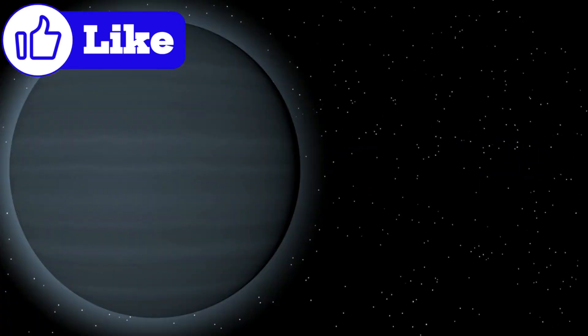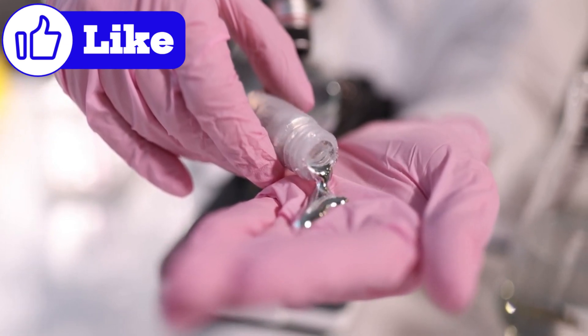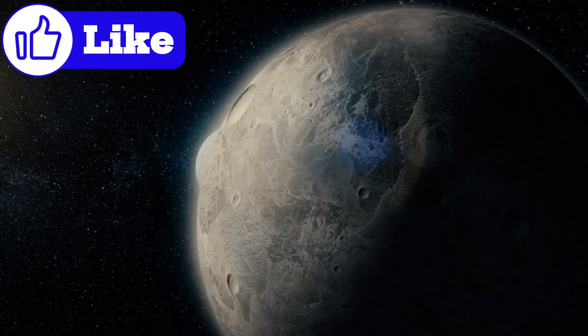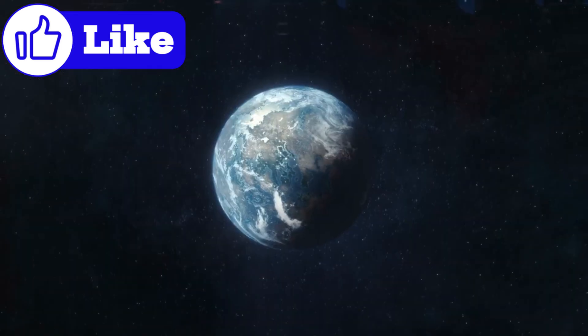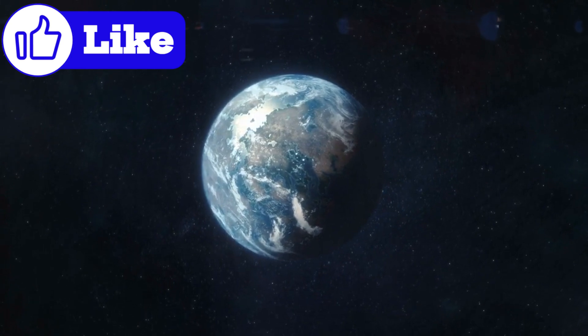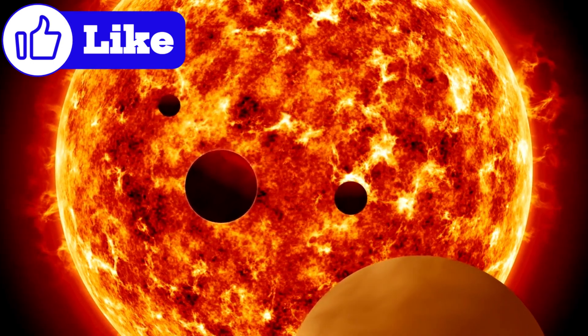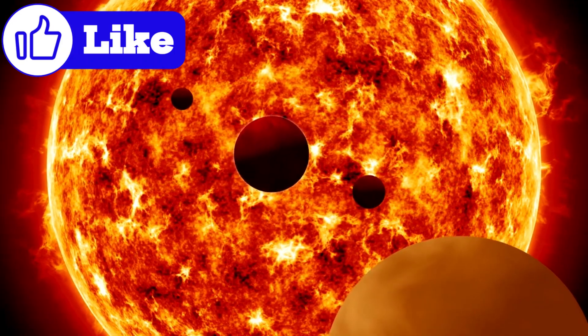Mercury's story is far from complete. As we uncover more secrets, new questions emerge: Could Mercury's core reveal insights into Earth's own interior? How might Mercury's exosphere inform our search for atmospheres on exoplanets? What if Mercury isn't an anomaly, but the key to understanding planets close to their stars?